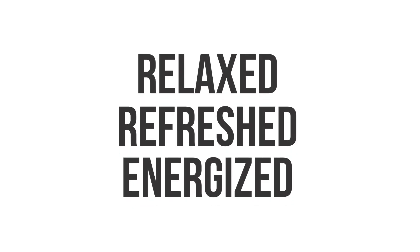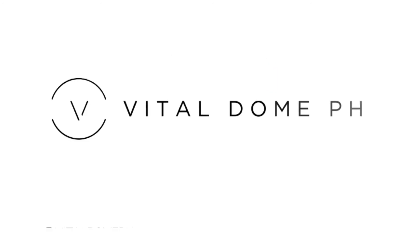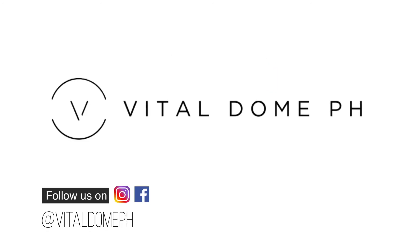Be relaxed, refreshed, and energized with the far infrared rays of the Vital Dome.